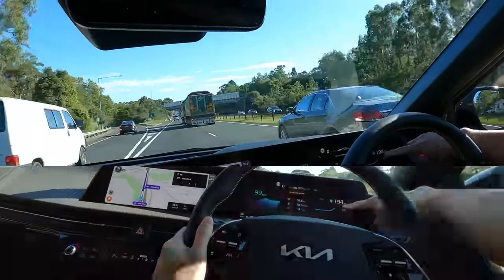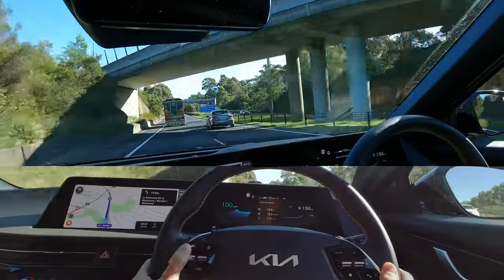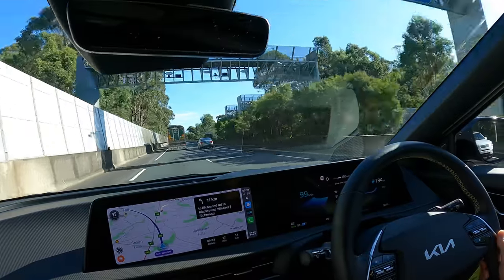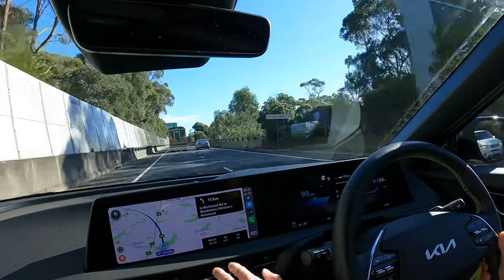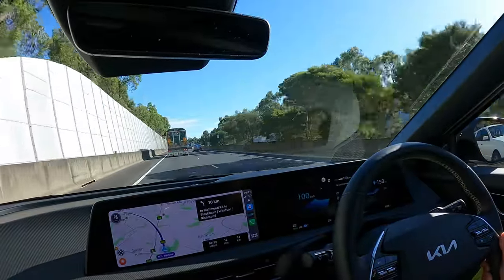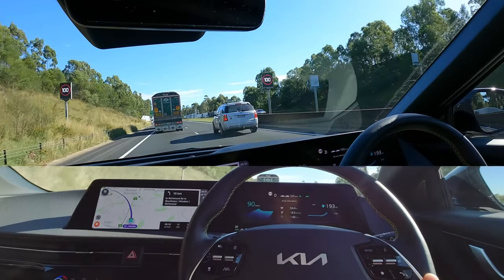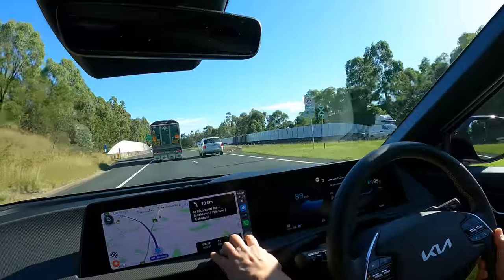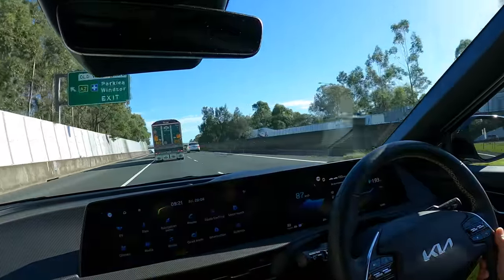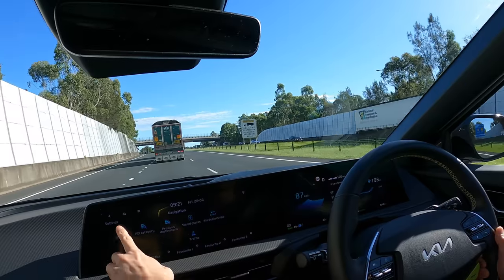On the center screen I've got Apple CarPlay running Waze, which I like because it's user-populated and flags hazards and police patrols. If you don't want to use Waze or Apple CarPlay you can use the native navigation — I'll switch back to the native screen.